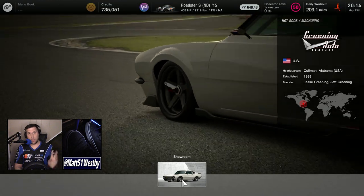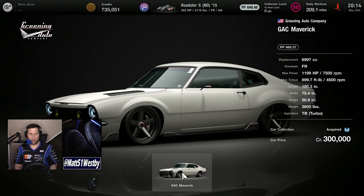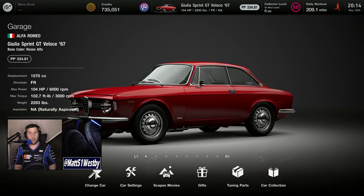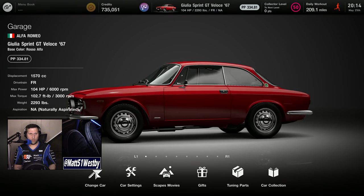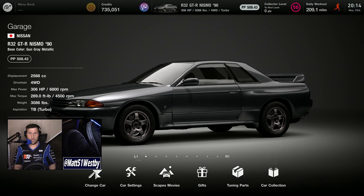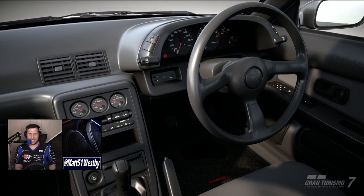This update also includes three new cars: the SEMA's Greening Auto Company GAC Maverick, the Alfa Romeo Giulia Sprint GT Veloce 1967, and the Nissan R32 GTR Nismo from 1990.